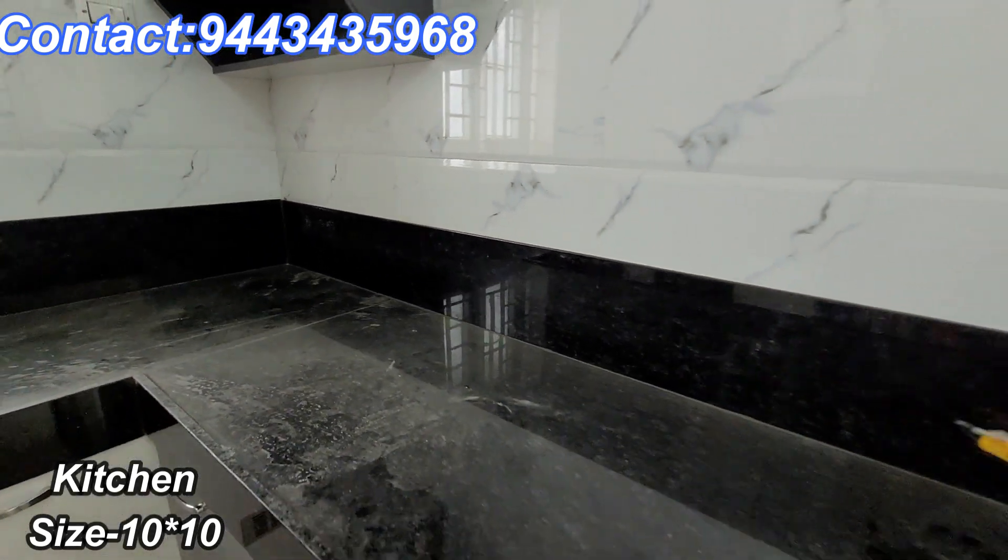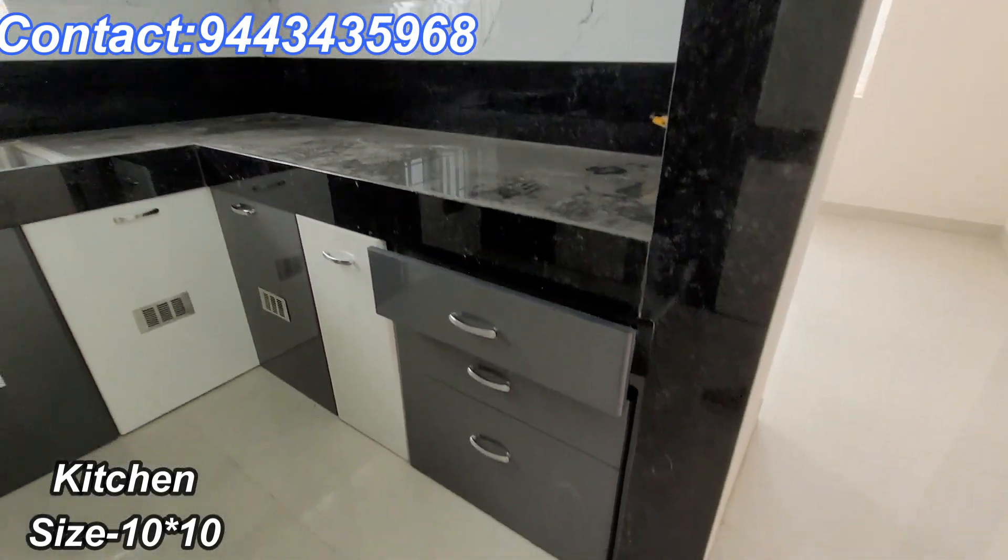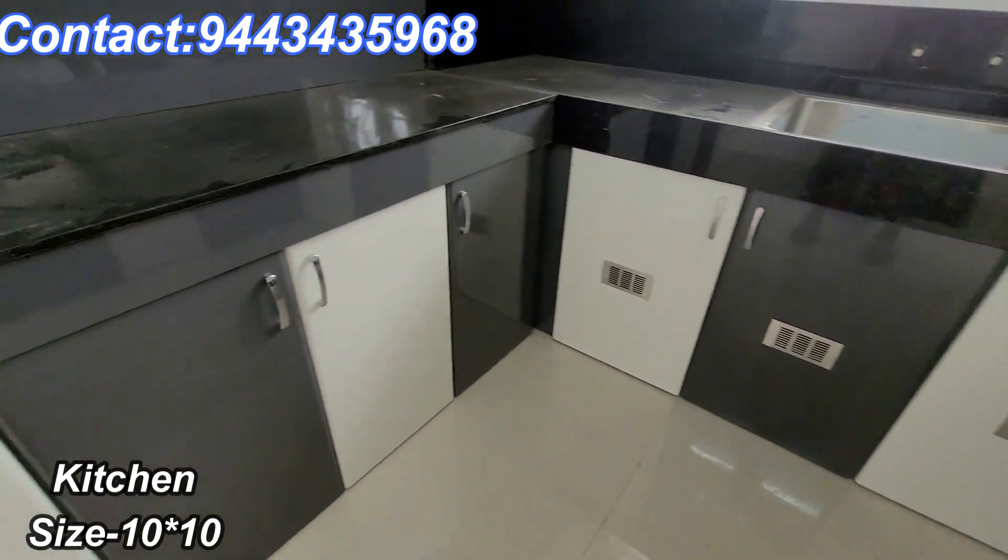Simple and neat house. You can see the kitchen size.